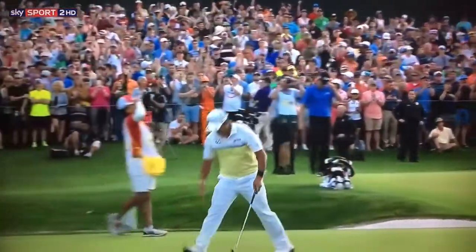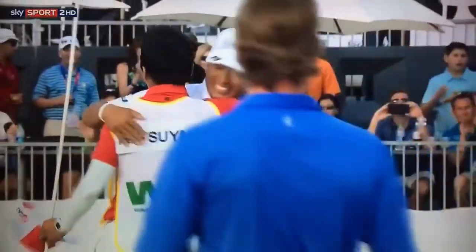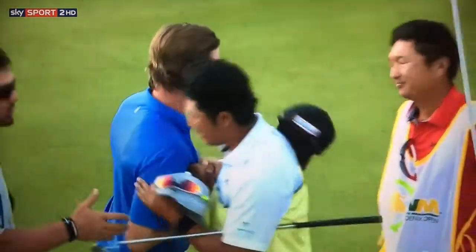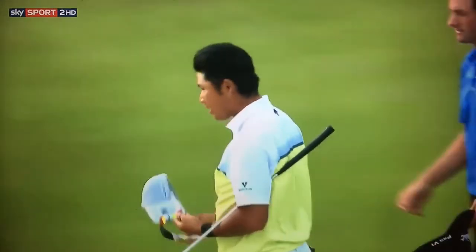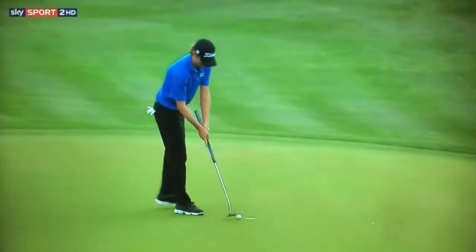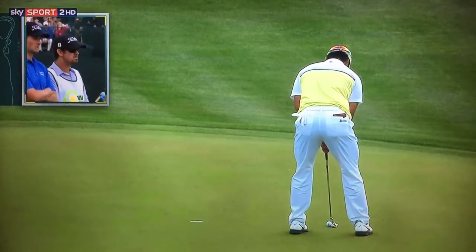Hideki Matsuyama goes back-to-back in Phoenix for the Waste Management Phoenix Open of 2017 and his fourth victory on the PGA Tour. And the 17th hole is Hideki's friend again. Wow. That is tough to read down that hill. Feet away from extending.